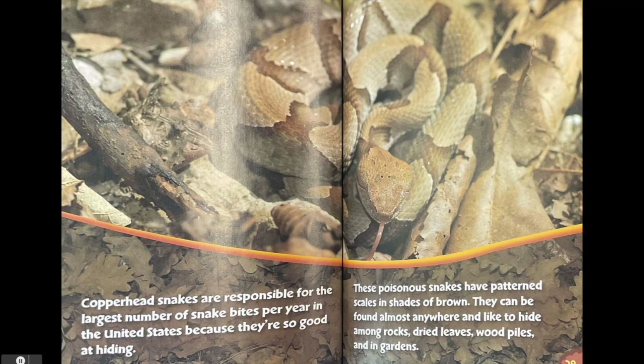Copperhead snakes are responsible for the largest number of snake bites per year in the United States because they're so good at hiding. These poisonous snakes have patterned scales in shades of brown. They can be found almost anywhere and like to hide among rocks, dried leaves, wood piles and in gardens.